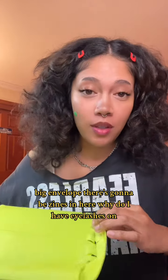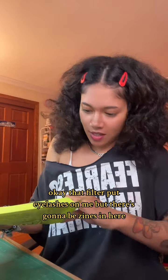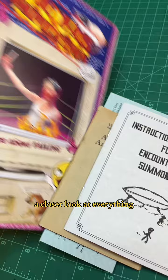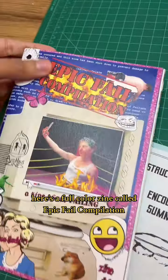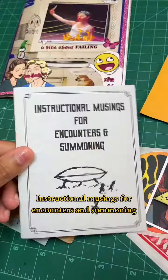Big envelope — there's gonna be zines in here. Let's take a closer look at everything. Here's a full color zine called Epic Fail Compilation, a zine about failing, and instructional musings for encounters and summoning.